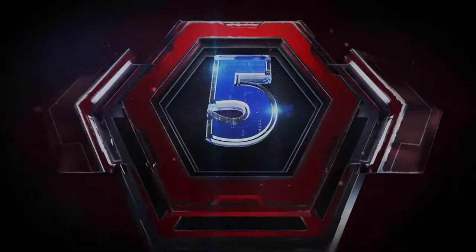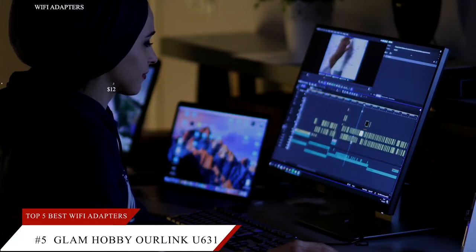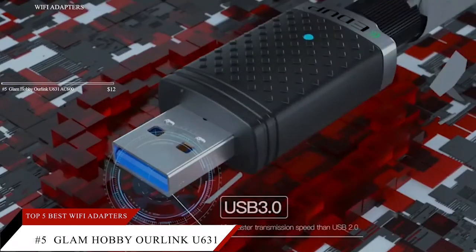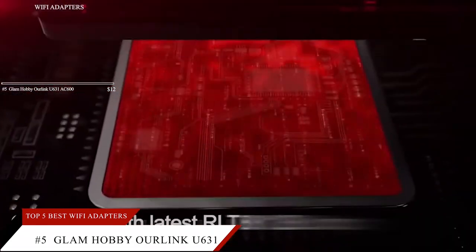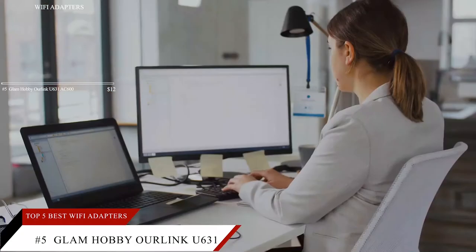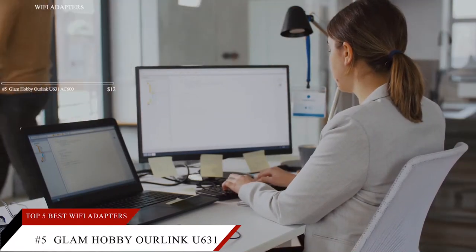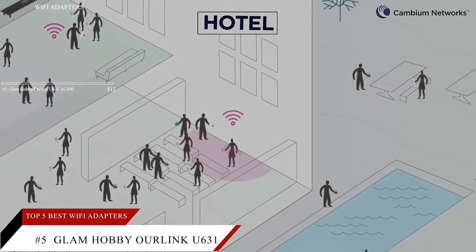Starting the list off at number 5 is the Glam Hobby Hourlink U631AC600 Dual Band USB Wi-Fi Adapter. This item is currently ranked number 91 on Amazon's Best Seller in USB Computer Network Adapters and is priced at $12.